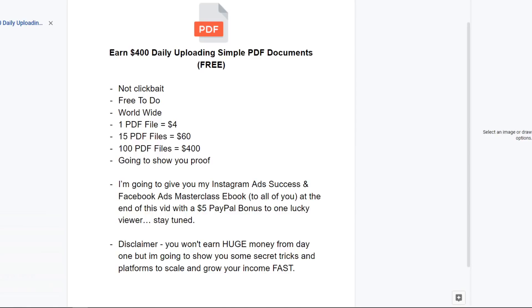Just to give you an idea of what you can earn with this: one PDF file is going to be $4, 15 PDF files will be up to $60, 100 PDF files will be $400, and I'm going to show you proof of my earnings. At the end of this video, I'm going to give you my Instagram ads and Facebook ads masterclass ebook — not just to one of you, but to all of you — with a $5 PayPal bonus to one lucky viewer. So make sure to stay tuned for that.